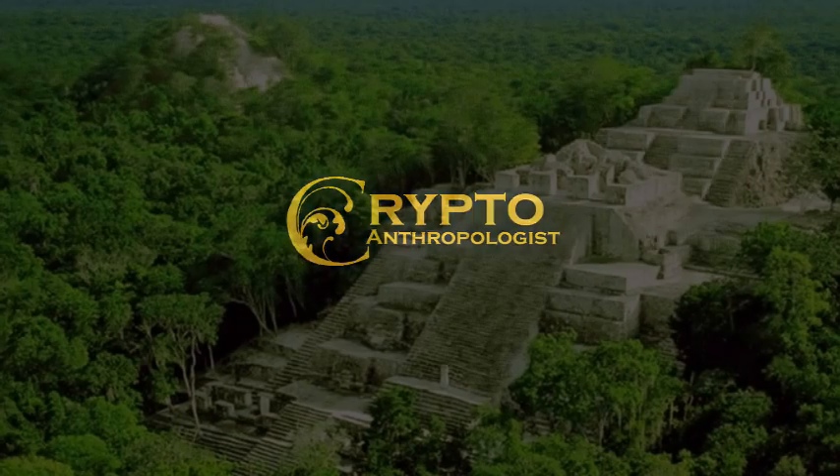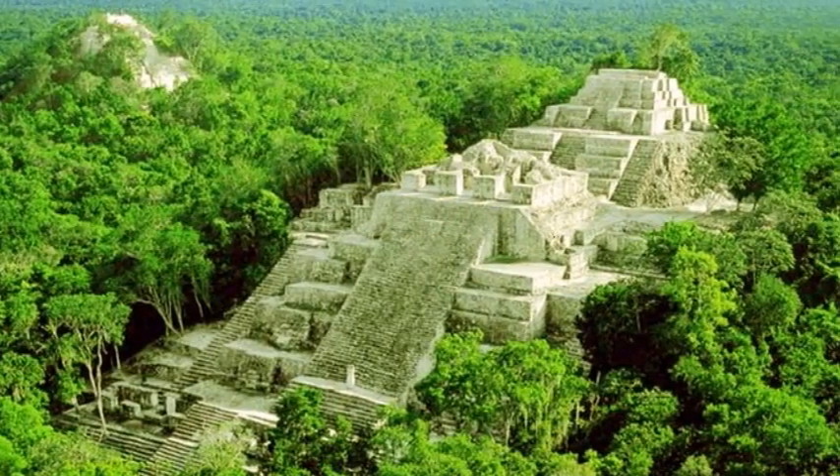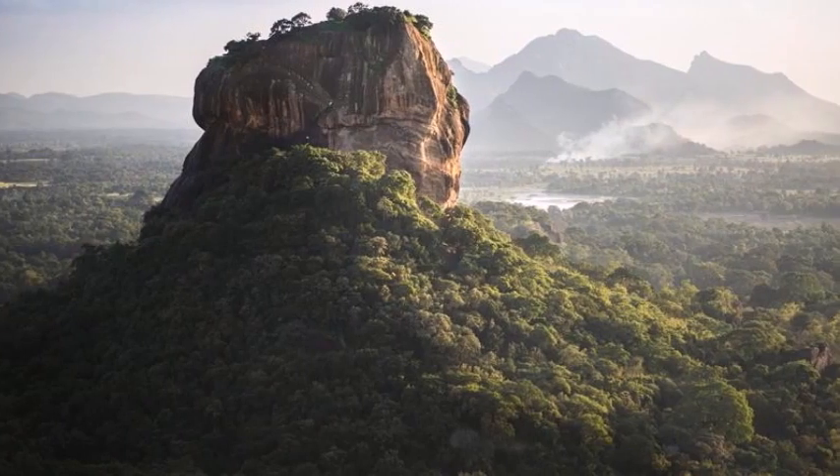Hi everyone, and welcome back to Cryptoanthropologist, which is my made-up word for the study of civilizations who seem to have disappeared from our normal history books.